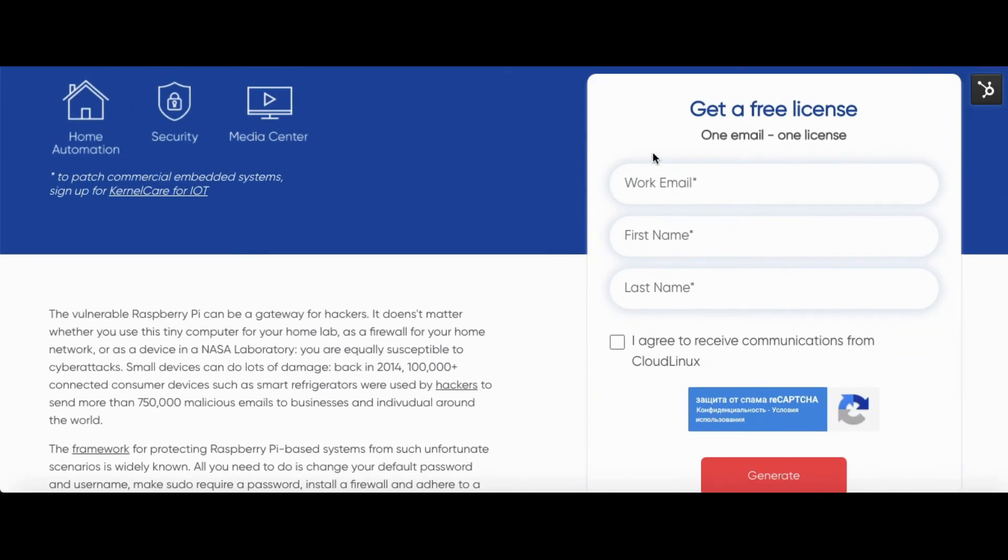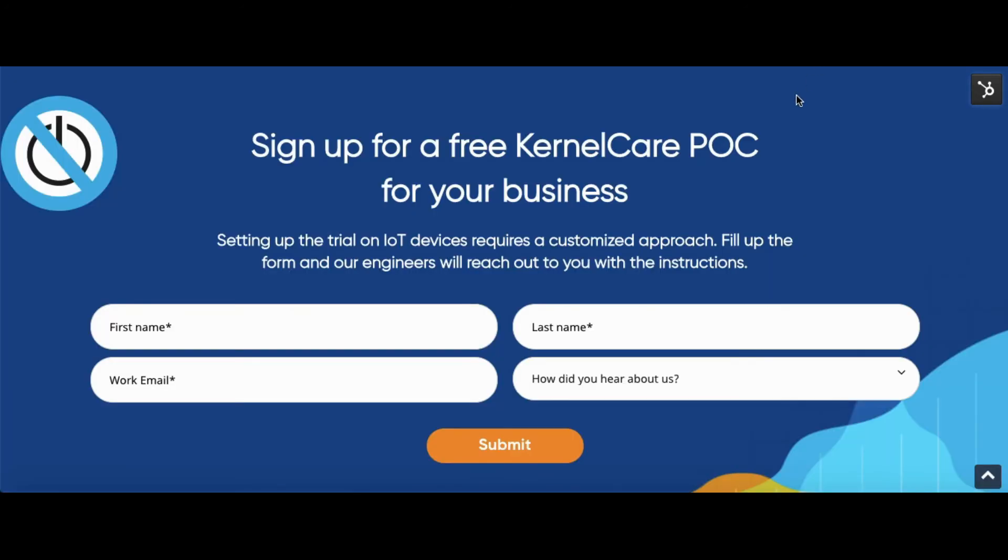Follow the link in the description and get your free license, or claim your free proof of concept for a commercial IoT project requiring reboot-less updates.